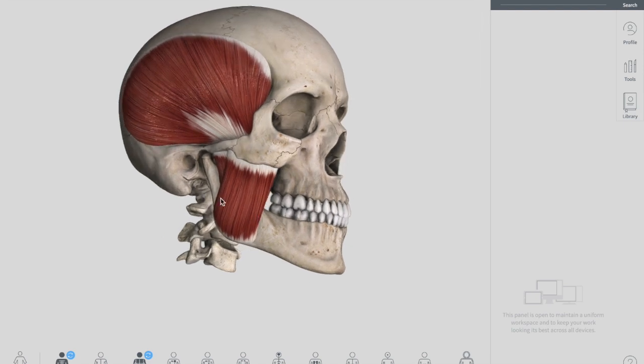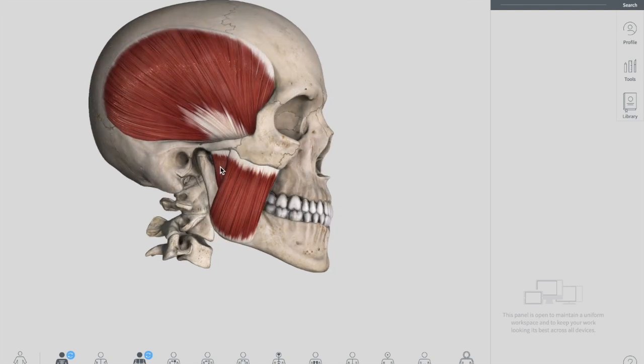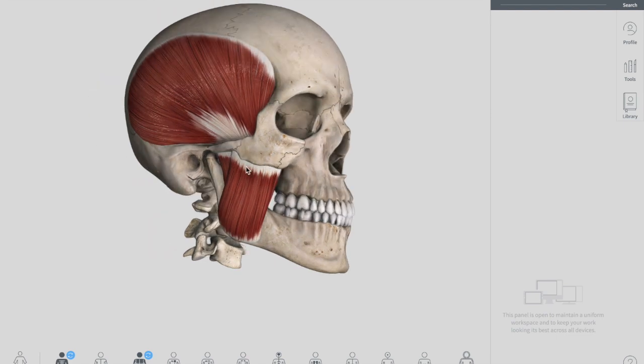The masseter is quadrangular in shape and can be split into two parts: the superficial part, which you can see in the picture, and behind it the deep part. The superficial part actually originates from the maxillary process of your zygomatic bone. The deep part originates from the zygomatic arch of your temporal bone.